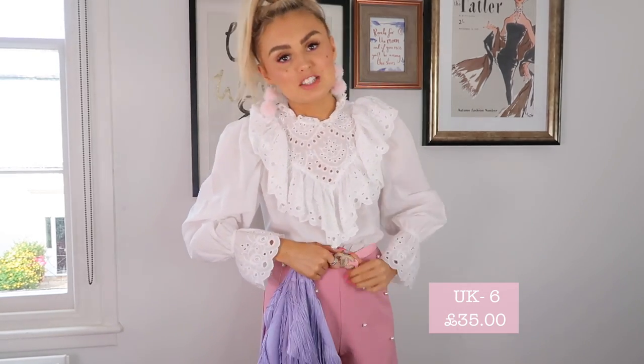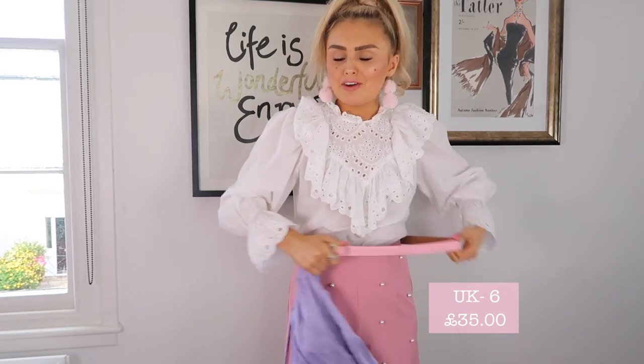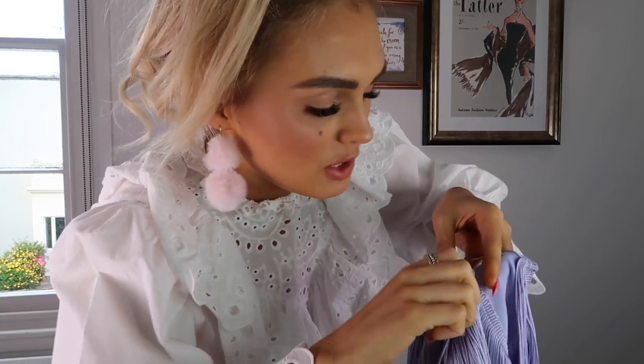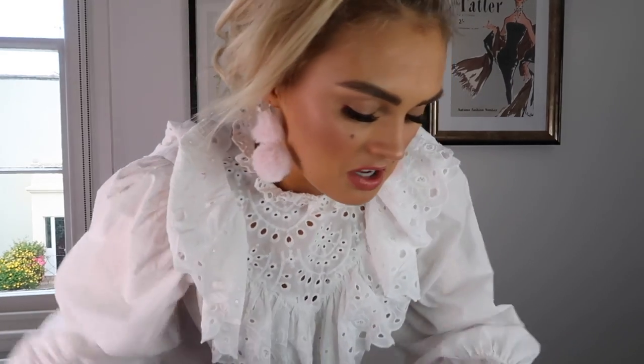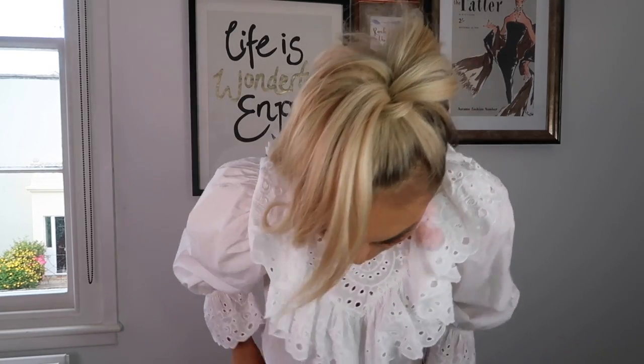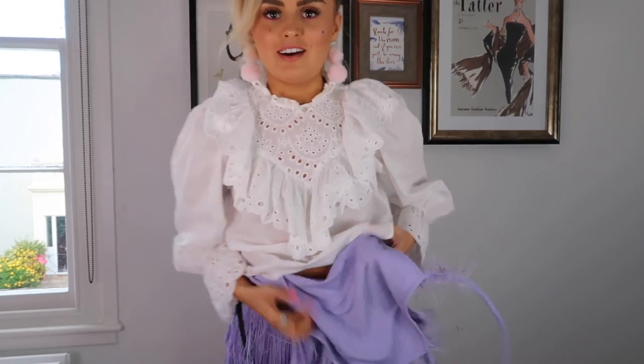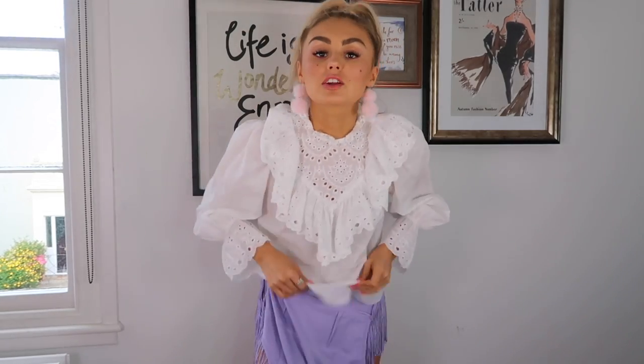I need to start getting undressed — don't worry I won't keep that bit in. The only slight issue with this playsuit is that all the little strings get caught in the zip, so I'm being really careful. I don't want to destroy it. I'm hoping this fits and if it does — oh wait, there was a fanny sticker — okay, if this does not look adorable I'm just gonna cry because that would be a really bad way to start this haul.